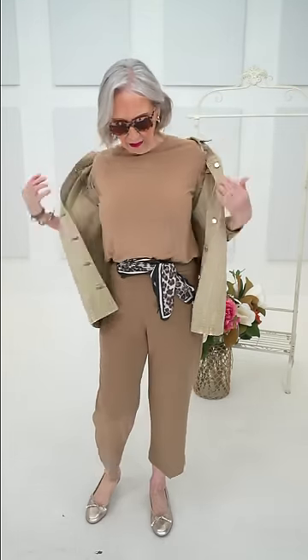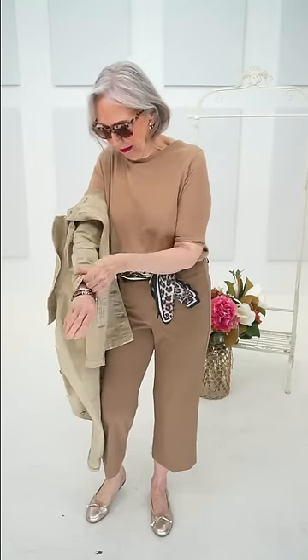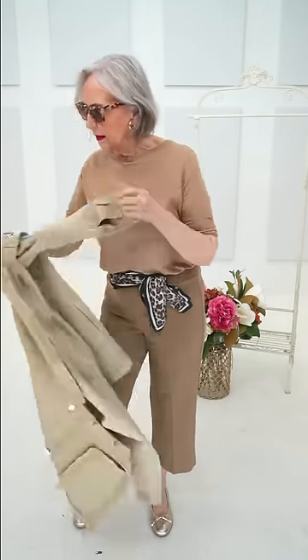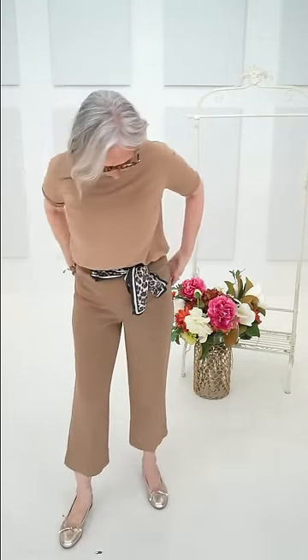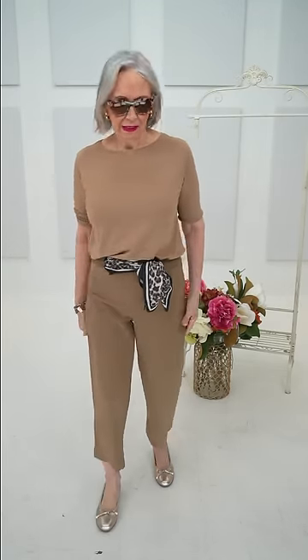Without the jacket, you can see the Best Ever Tee underneath. The color is perfect there — really cute, just with a little belt. How cute is that?